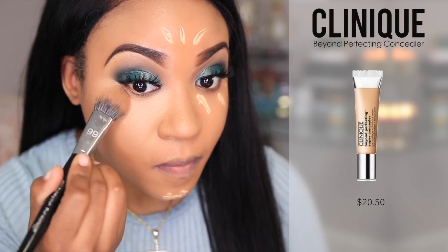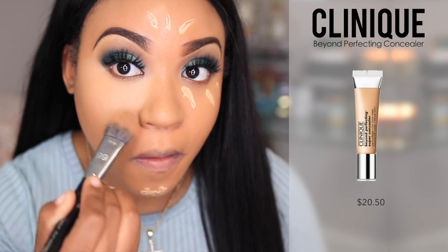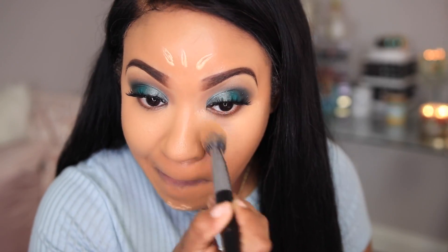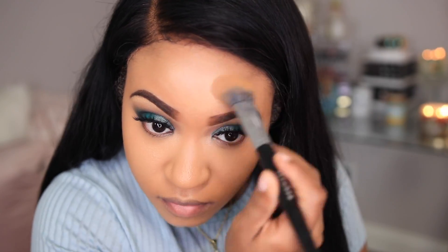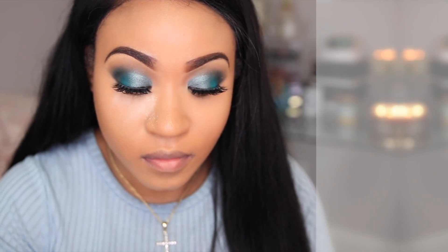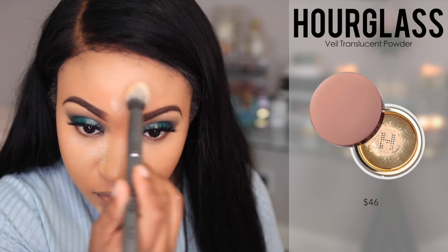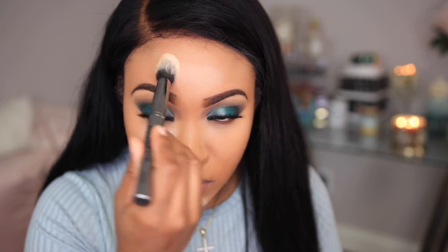For the highlight under my eyes, on my chin, and on my forehead, I'm using the Clinique Beyond Perfecting concealer — a really great concealer I've been using for a few months. It doesn't crease easily, and I do prefer to set it. The setting powder I'm applying is by Hourglass — a new one they have — and I really love it. It doesn't leave a flashback and gives great coverage without changing the color of the concealer.